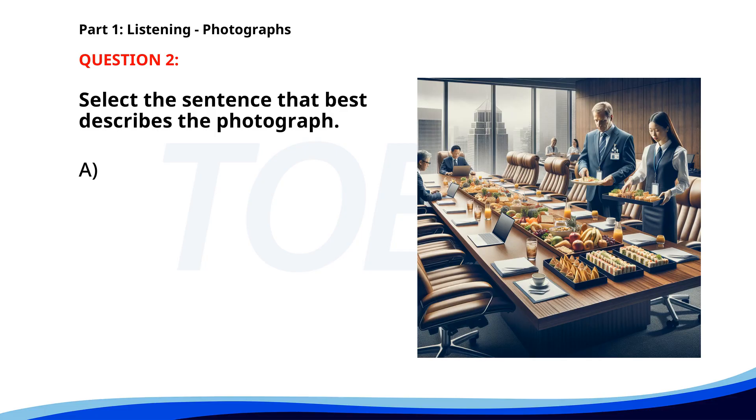Number two. A. The manager is speaking. B. Two people are serving food. C. The person is reading a document. D. The worker is serving food. The correct answer is B: Two people are serving food.